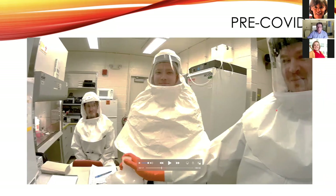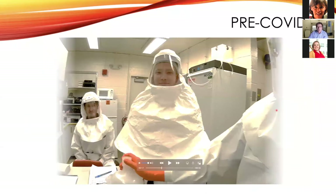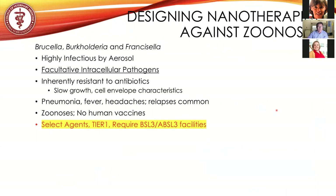This is Nathan Prokobigis, a graduate student in my lab. What we were researching was the ability of nanoparticles to deliver effective antimicrobials to these devastating diseases. These are zoonotic agents: Brucella, Burkholderia, and Francisella.